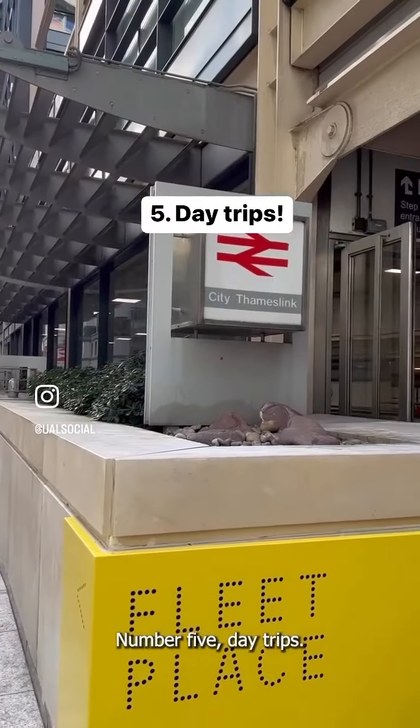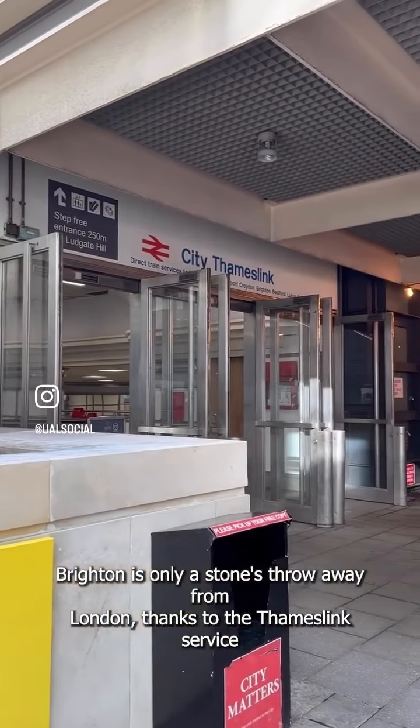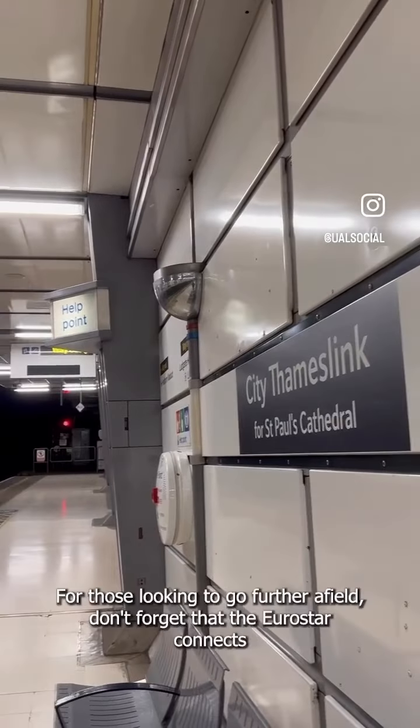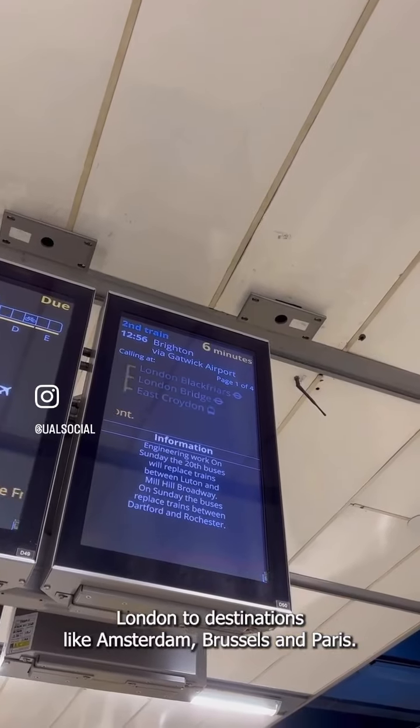Number five, day trips. Brighton is only a stone's throw away from London, thanks to the Thameslink service connecting them both. The seafront air and general atmosphere can really help you have some tranquility away from the city. For those looking to go further afield, don't forget that the Eurostar connects London to destinations like Amsterdam, Brussels and Paris.